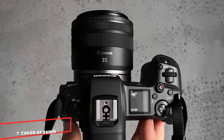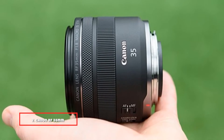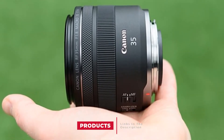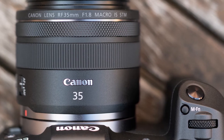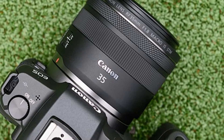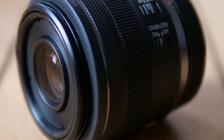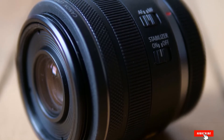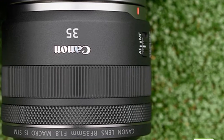Moving on to the next, at number 7, we have the Canon RF 35mm F-1.8 Macro IS STM. This is one of the first Canon lenses with an RF mount you should get. It is pretty affordable for what you get, and the 35mm focal length and F-1.8 aperture will make this a great all-around lens for general purposes. Not only that, but this lens has macro abilities and can focus at a distance of 0.56 feet or 0.17 meters from the subject.